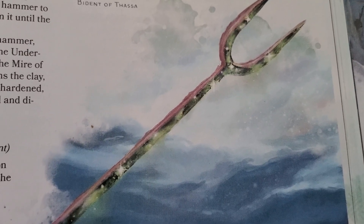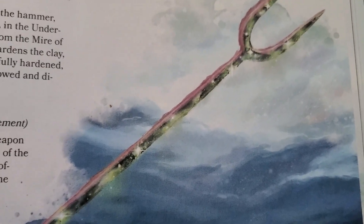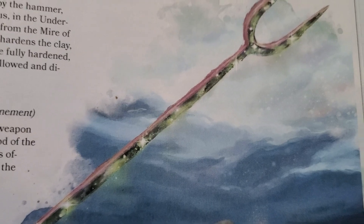The next major artifact is from Thassa. It's called Dikella, and it's a Bident — a two-pronged trident from the Goddess of the Sea. It's a plus three weapon, and it does an extra 2d10 cold damage.